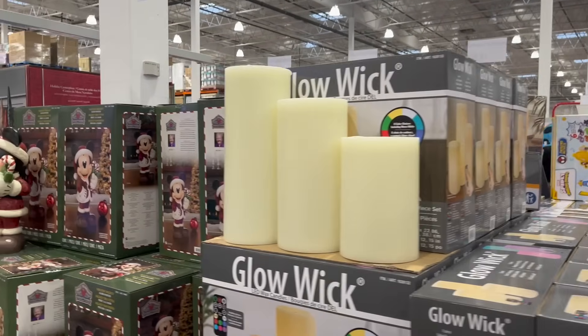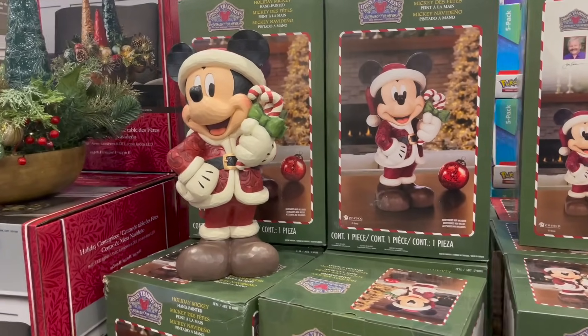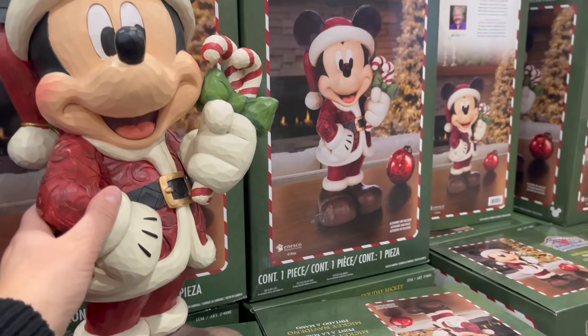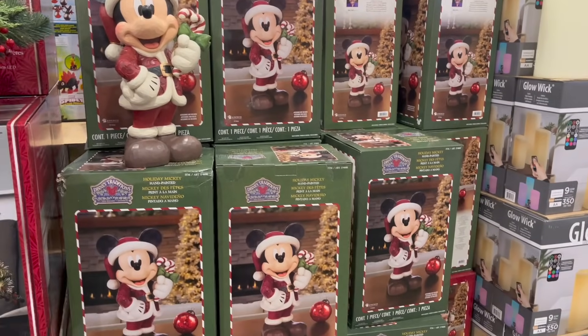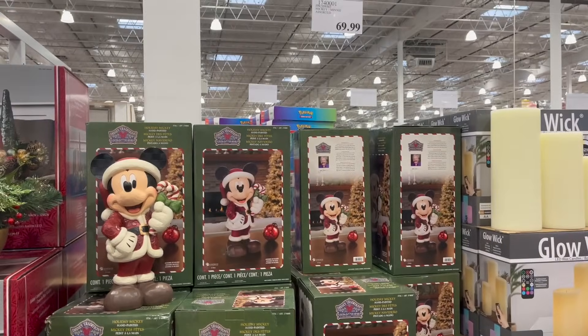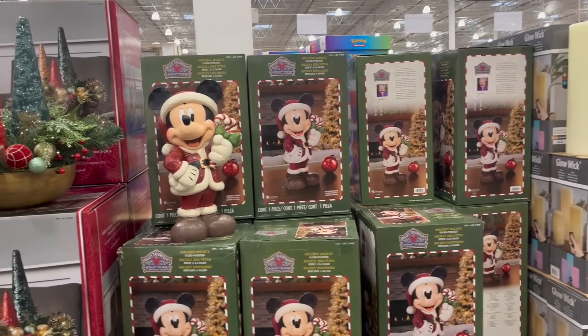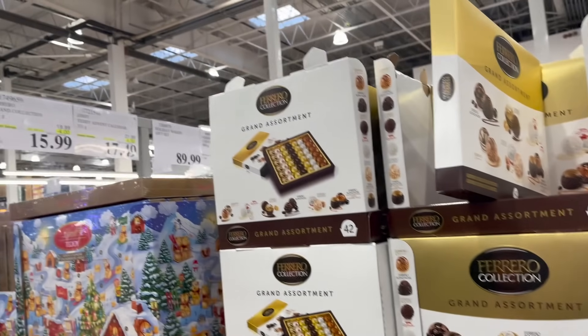Nothing too new in terms of deals for home decor right now, but if you want to bring some joy in your life, pick up this little guy — he makes me so happy, $70. And the Ferrero Rocher Grand Assortment is on sale — $4 off for $16.